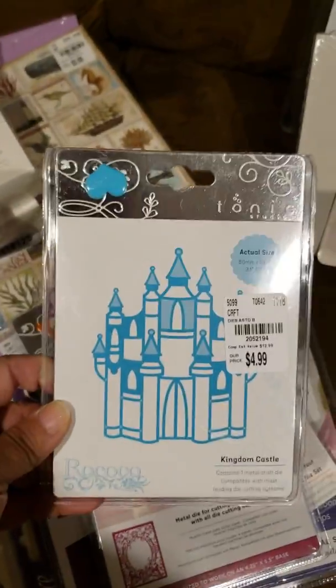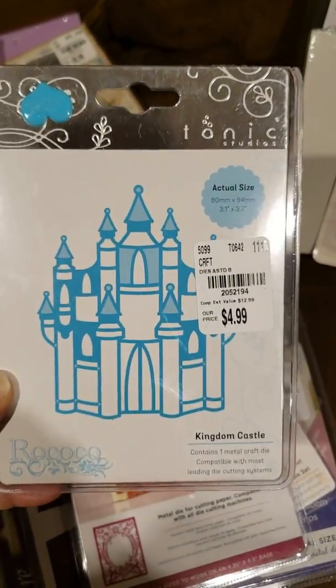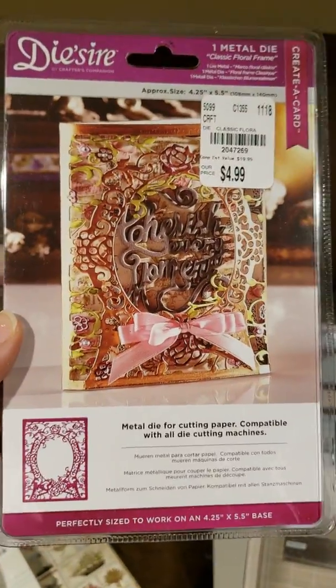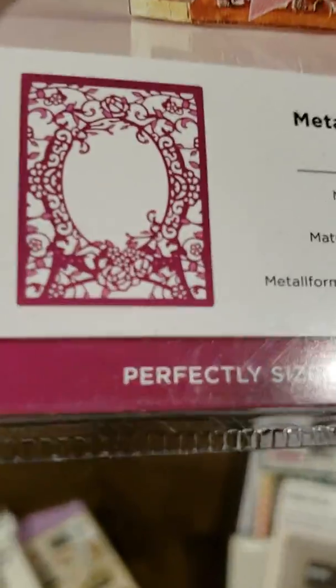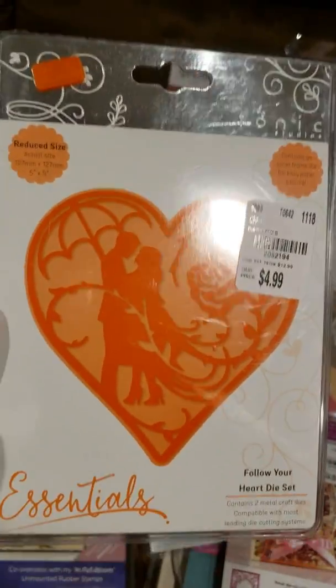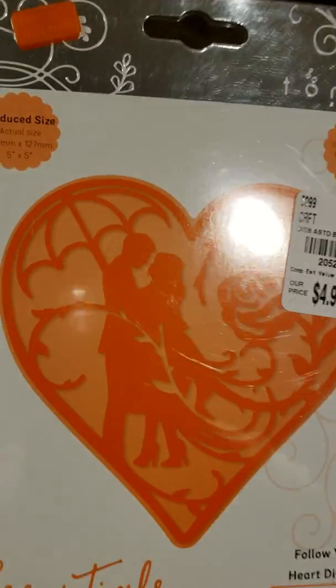Found a lot of dies. This one is made by Tonic and this is a castle — resembles the Disney castle. Super excited to find this one. It has a lot of detail in it and it's a 5x7 die. So really excited to find that. And that's by Crafter's Companion. This one's by Tonic. Excited about this one too — look how beautiful that is. It's a nice big die.